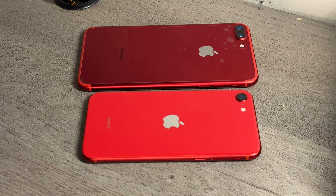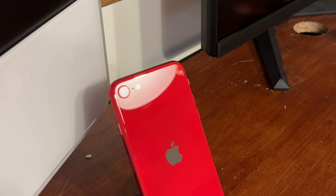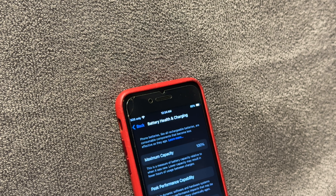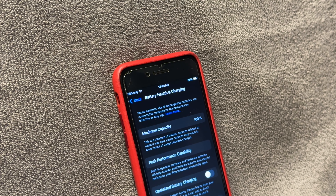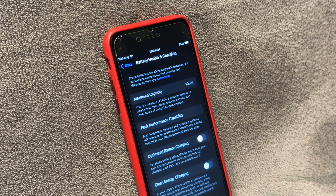It's also worth mentioning that any iPhone 7 or iPhone 8 battery case will fit and work with this phone. It also supports wireless charging, but not MagSafe. My battery health is 100% on this phone — it's basically brand new, a refurbished model from Apple that I got replaced in January, about two to three months ago.